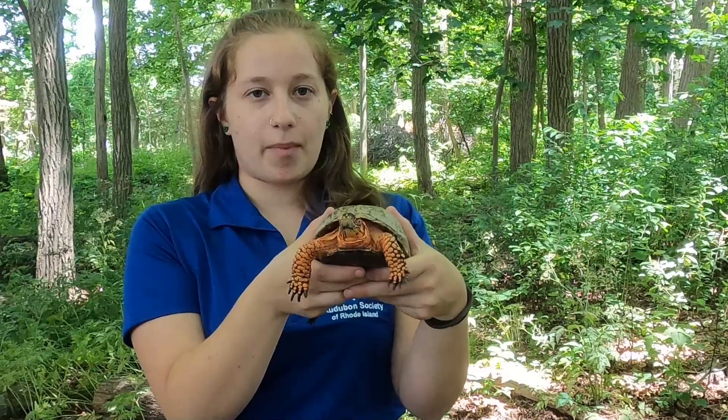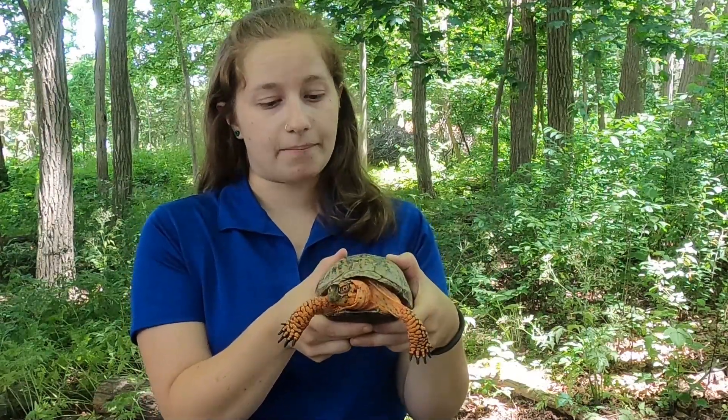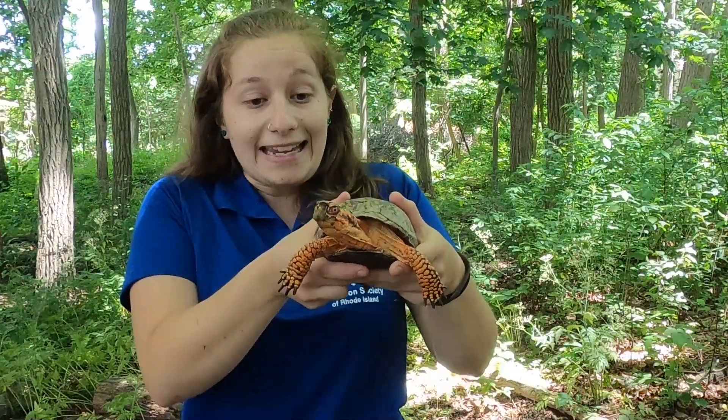Franklin used to be somebody's pet, but they couldn't take care of him anymore because turtles live a very long time. We don't know how old Franklin is — we know he's an adult and that he is fully grown, but he has been with us for a long time. He could live to be 80 years old. Turtles live a very long life.